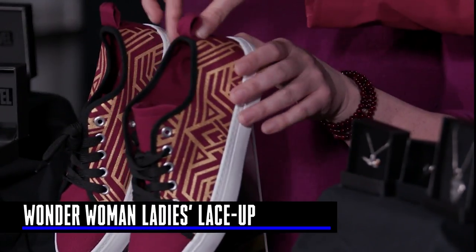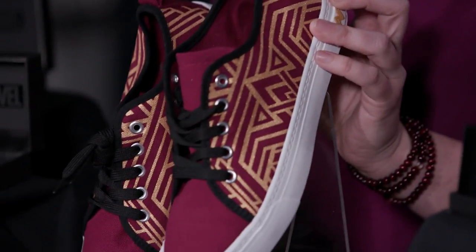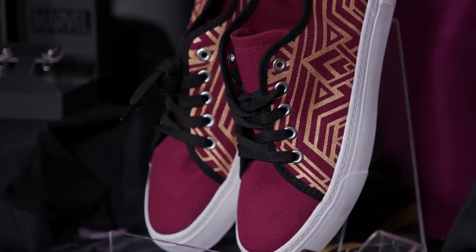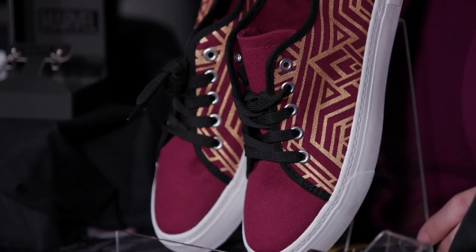We also have these cool Wonder Woman shoes. They're maroonish red with gold accents. My favorite part is that if you didn't realize they were Wonder Woman shoes, you would just think they were cute sneakers — it's like everyday cosplay. You know, Diana would totally wear these too, maybe with yoga pants. They'd be a much more comfortable way to fight crime and be an Amazon.